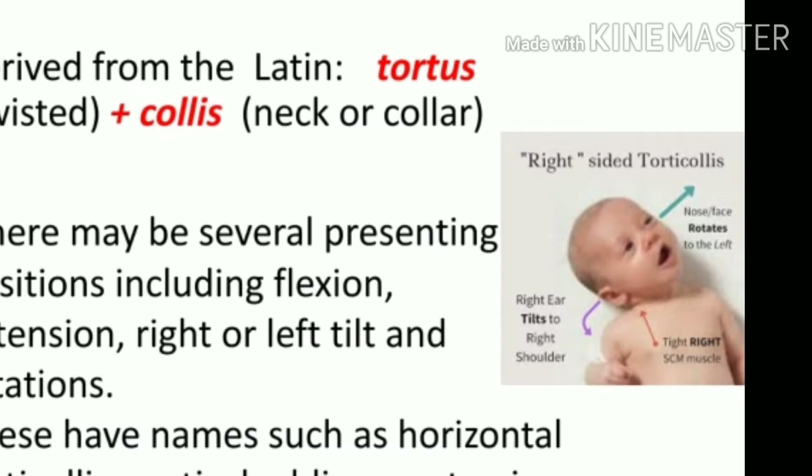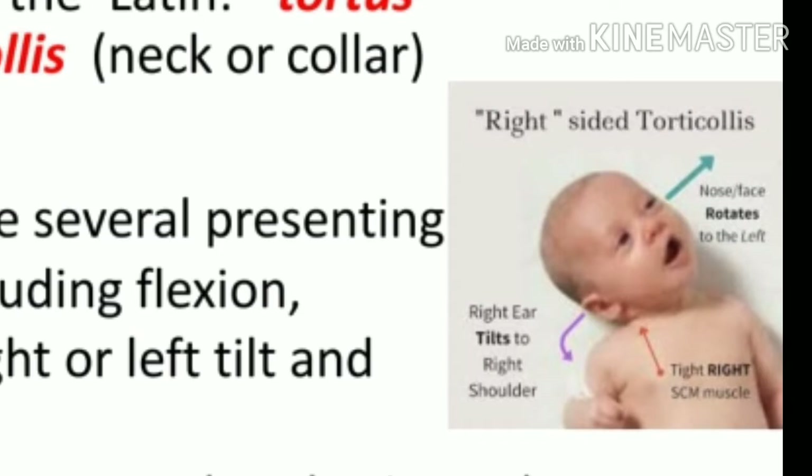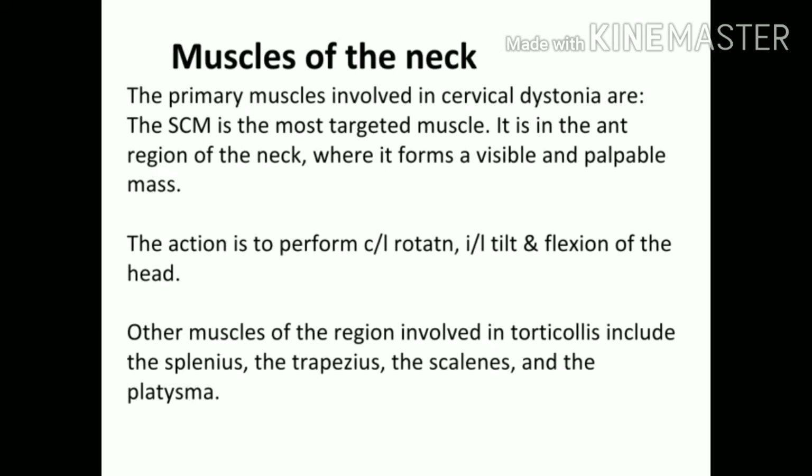Based on these presentations, they have specific terms: horizontal torticollis when there is a right or left tilt, vertical when there is a flexion or extension change, and oblique or torsion when there is a rotation. Before moving ahead, let's look at a little bit of anatomy involved. The primary muscles involved in this condition have cervical dystonia — dystonia means there is an involuntary contraction of muscles.